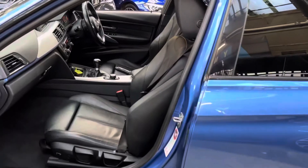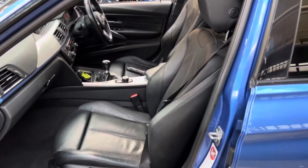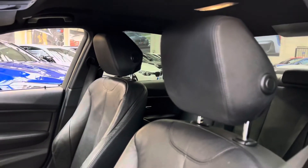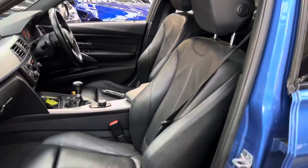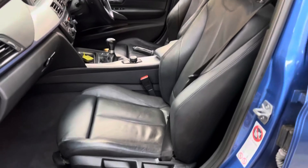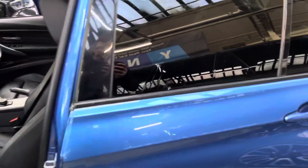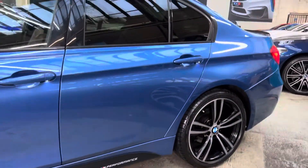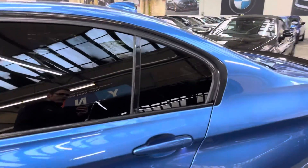The car also benefits from Dakota leather in black, and it has also got the lovely heated seat option in the front, which especially with the strange weather we're having at the moment you'll be very glad of — very chilly mornings, and even staying really cold throughout the day, which is an ideal option to have.